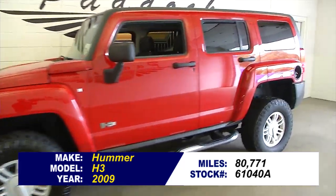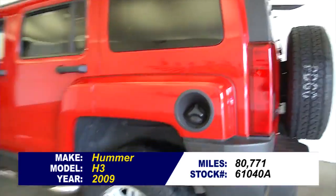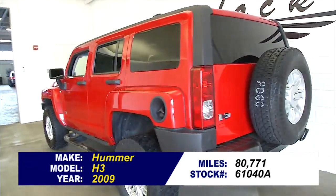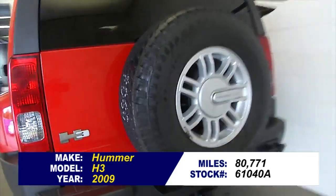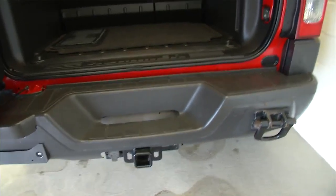Let's take a quick look at this H3 which is in stock and available right now at Paddock Chevrolet. In this video walk-around, I'm simply going to start at the back of the vehicle and work my way to the front, so you can get a better idea of the condition of the vehicle and make sure there isn't any rust where you don't expect it to be.